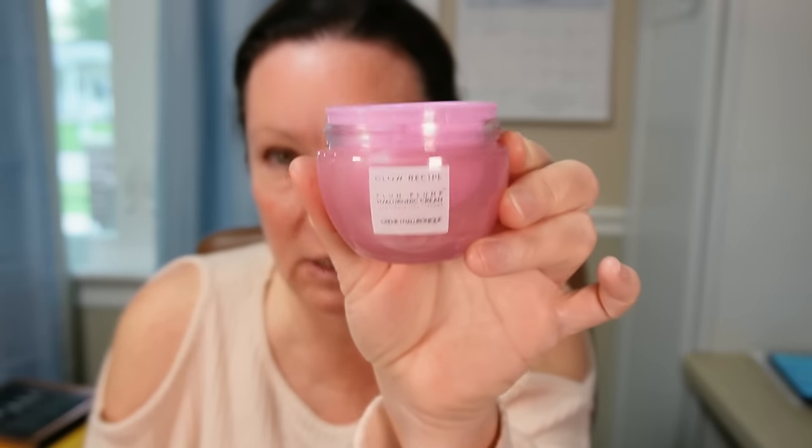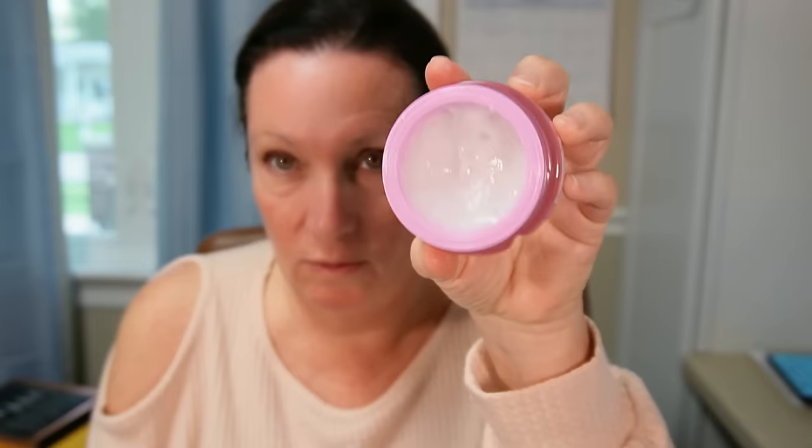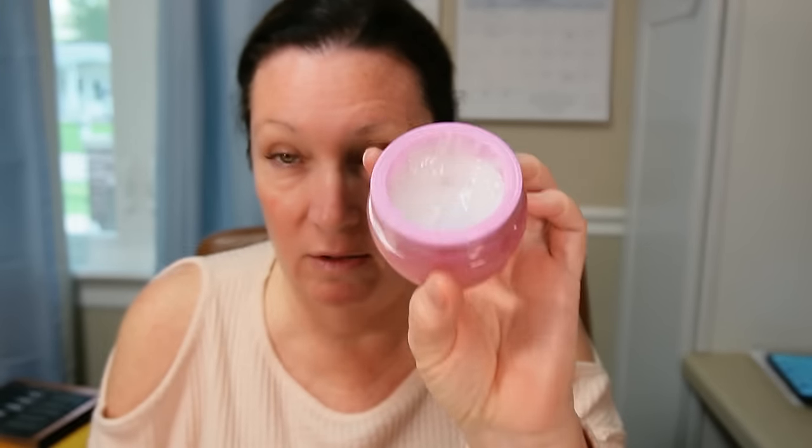I'm using my favorite product lately — I love Glow Recipe, I love all of their products. This is the Plum Plump Hyaluronic Cream. It's a little bit thicker than the Dew Drops, which I also love — the Watermelon Dew Drops. I'm getting ready to do that and just having a little coffee this morning.